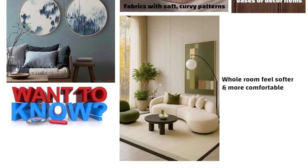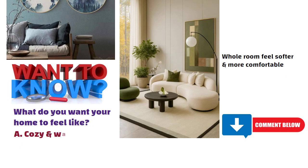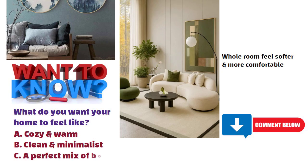Now I want to know — what do you want your home to feel like? Comment below: Option A, cozy and warm; Option B, clean and minimalist; or Option C, a perfect mix of both. See you in the next video. Thanks for watching!